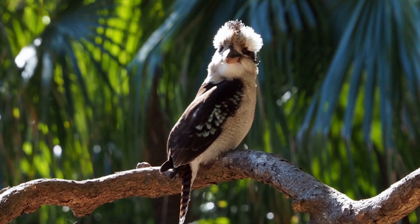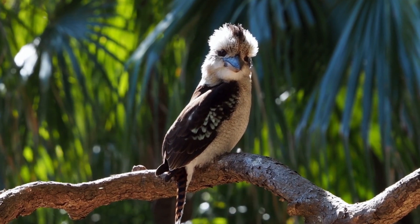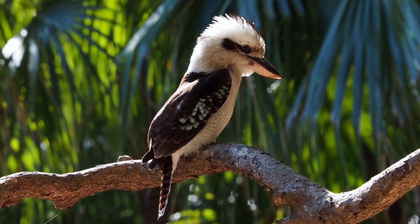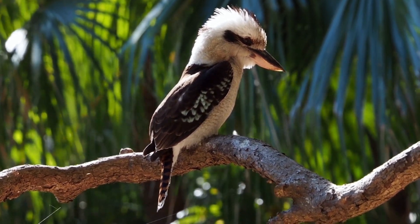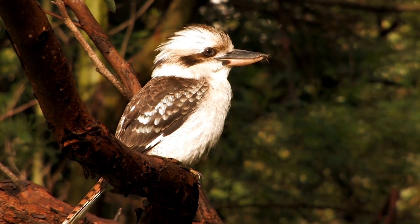The Australian outback is home to a plethora of unique and fascinating creatures, but few captivate the imagination quite like the kookaburra. In this article, we will delve into the world of the kookaburra, exploring its physical characteristics, habitat, behavior, and significance in Australian culture.